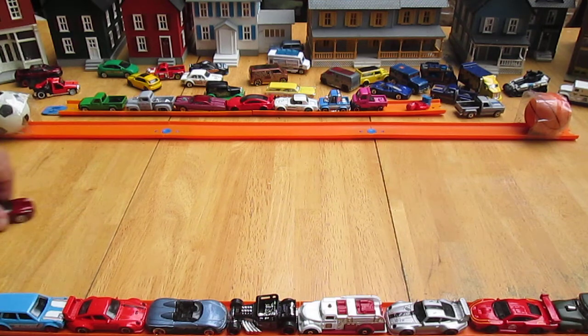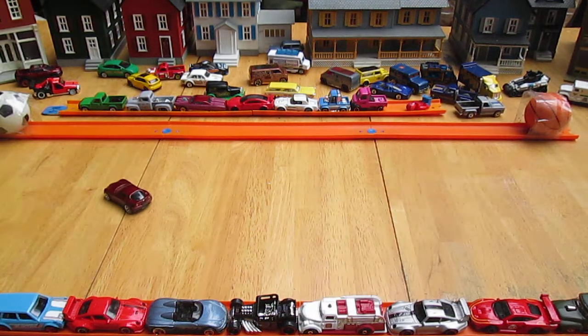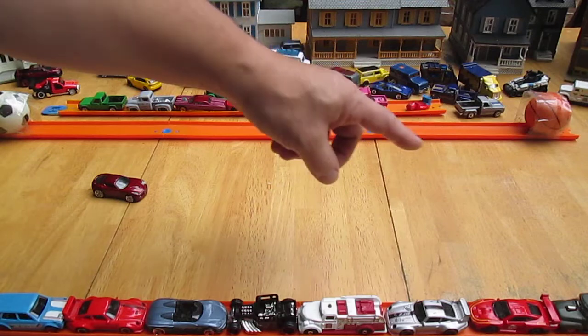Let's see how it drifts. Oh, that was beautiful. I'm liking from that direction.